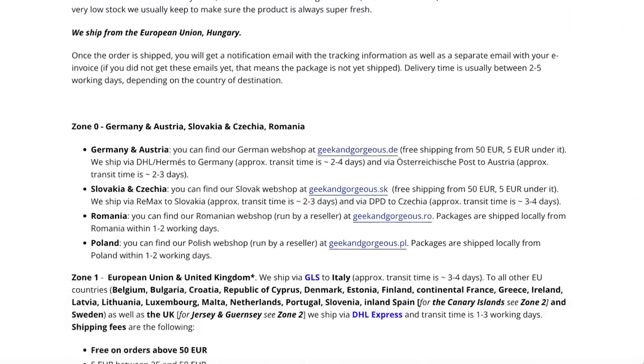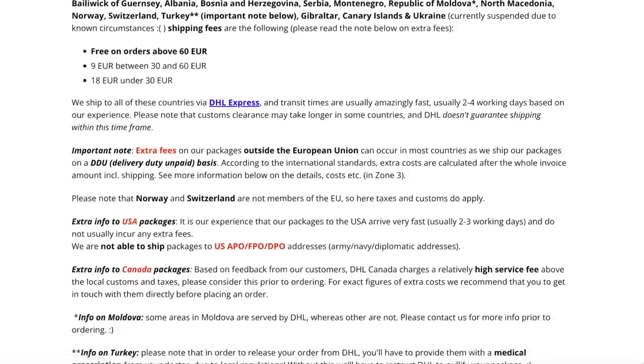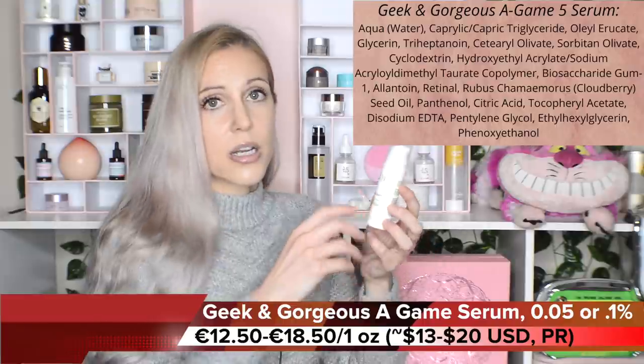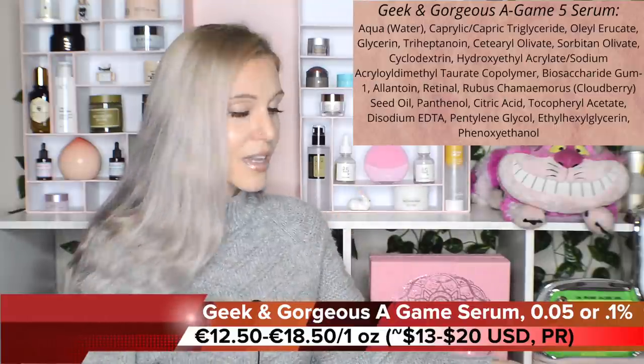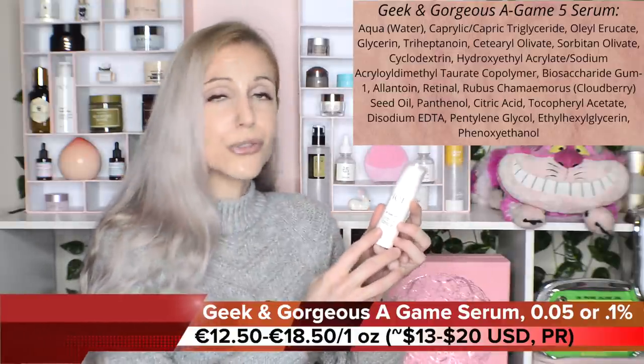Our international journey ends in Hungary with the brand Geek and Gorgeous. I adore this brand. No matter what country you're in — check the list, I'll have it on screen — they ship all over the world and have such incredible options that would cost so much more anywhere else. Starting with the A-Game retinol serum — they disclose the retinaldehyde percentage, and retinaldehyde is stronger than retinol because it is only one conversion away from retinoic acid, the active form. So if you are in the US, you do not have to keep paying very high prices for retinaldehyde serums — you do have to import it, though.